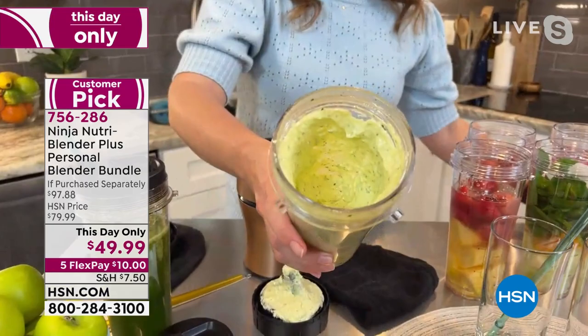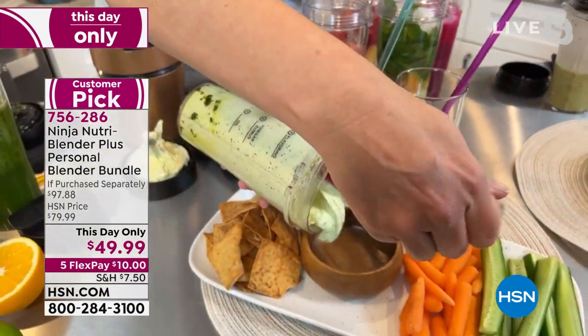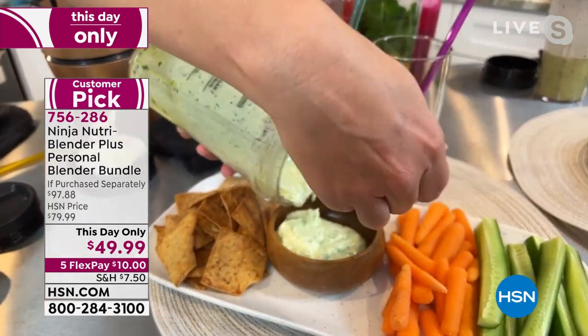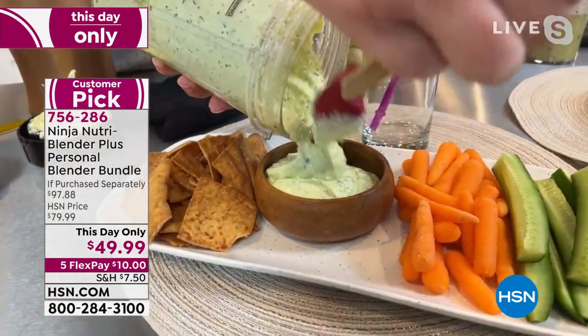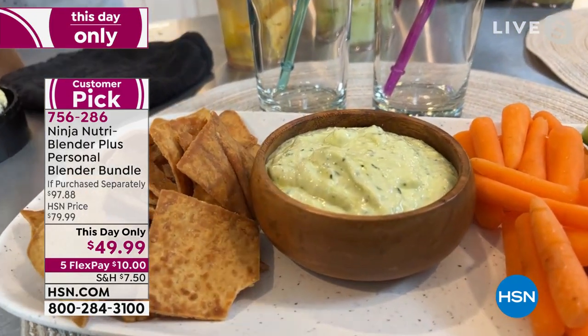We need smell-o-vision at this point. Well, I want to show you something else too — a close-up on the blade inside there is really, really special. It's not like you have to get in there and scrape like you do with a blender. You're going to see all this actually just get sucked down to the bottom, so we're not fiddling with it while we're trying to make something.